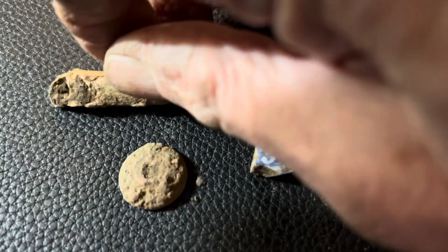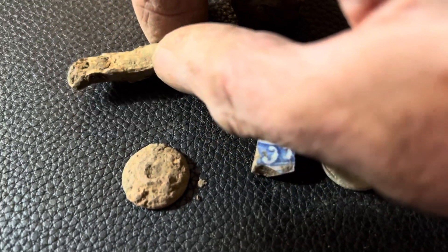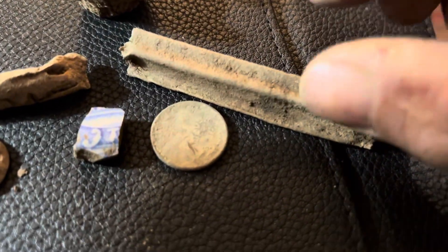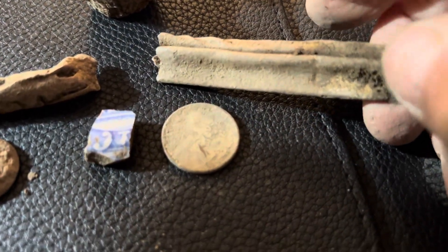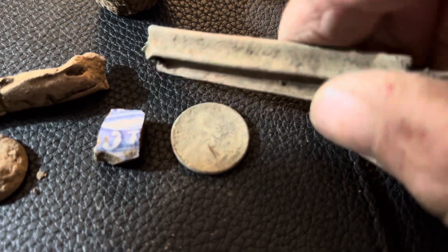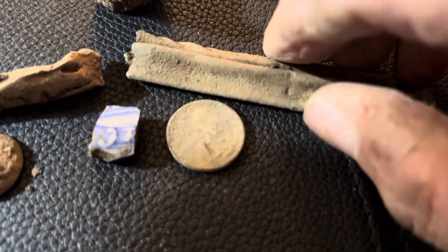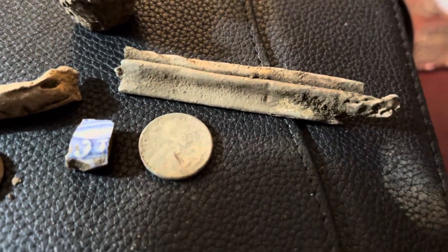This is a piece of pewter, I believe. And this piece seems like some kind of thin brass — it didn't read real high on the detector, so it might be some other kind of metal.